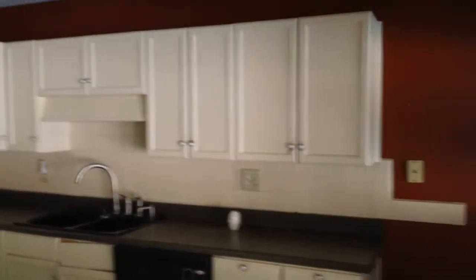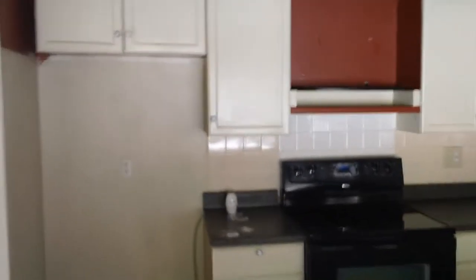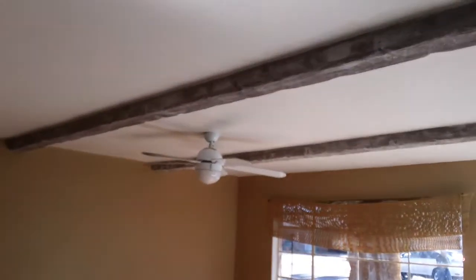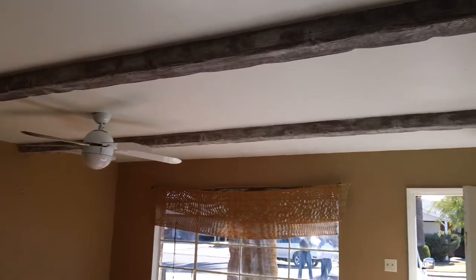Here's the kitchen — you can see it's basically a gut and start over. House was built in '58 by Hallcraft Homes. Here's the living room. I would take that down — that's plastic, not real wood. Tear that down. It's four bedrooms, two and three-quarter baths, and actually the bedrooms are not a bad size.